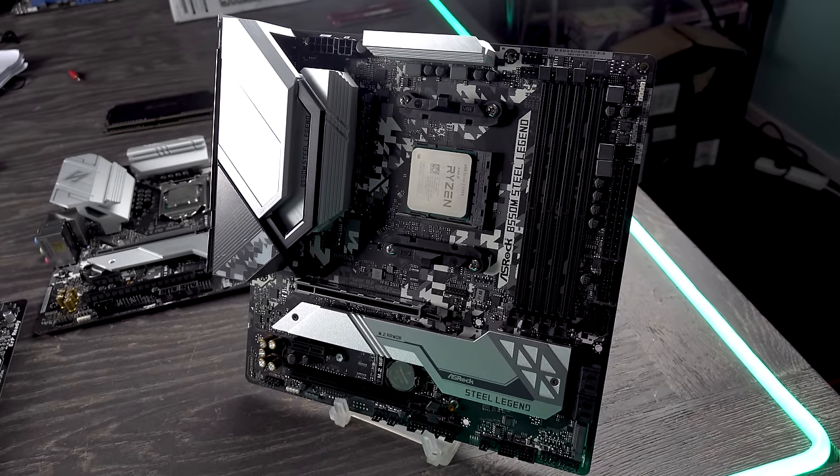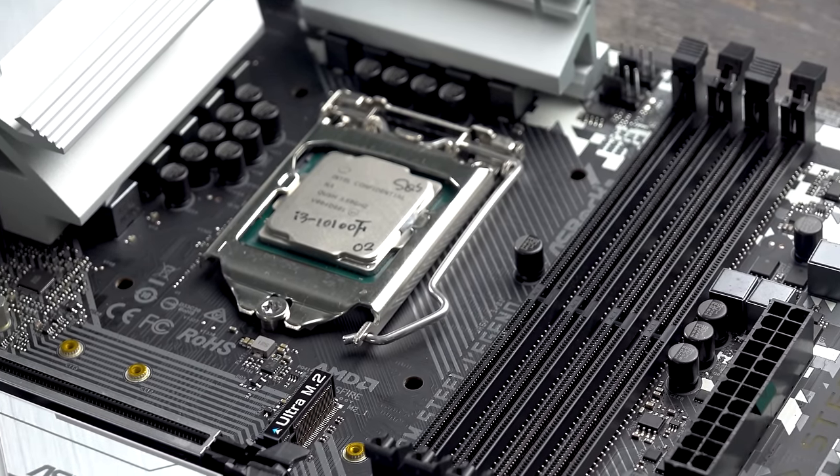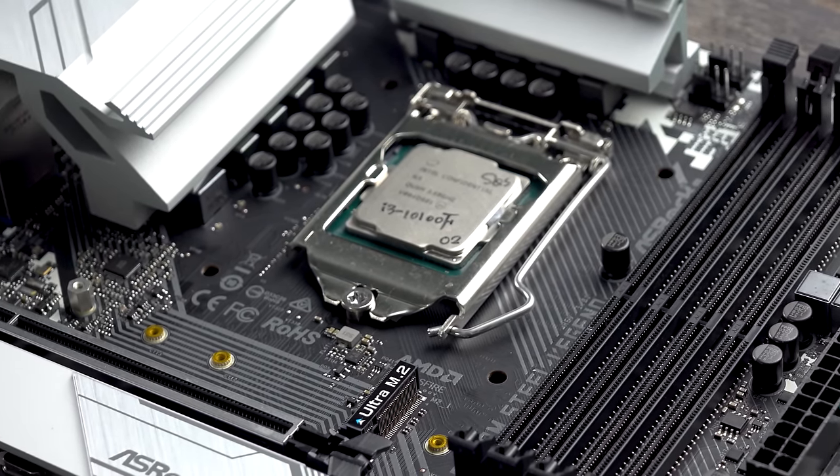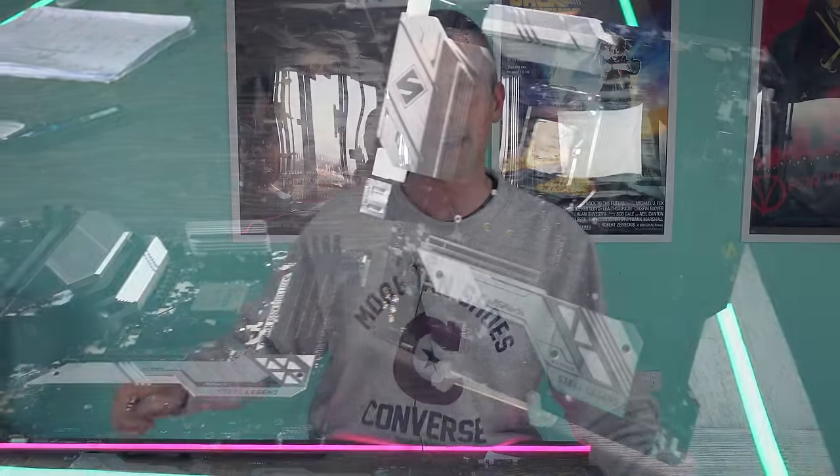We've got the Ryzen 3 3300X in today's comparison with a B550M Steel Legend against the i3-10100F. You're probably thinking the 10100F — that's not out for sale. It performs exactly like the i3-10100; it just doesn't have that iGPU portion on board. So it might be an indicator of what's to come in a few months if you're in the market for a cheap i3.